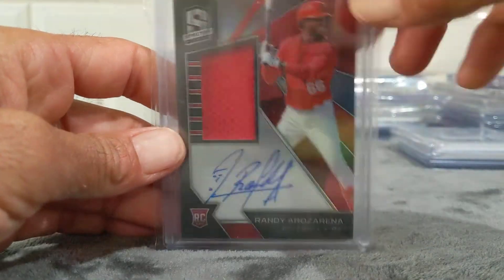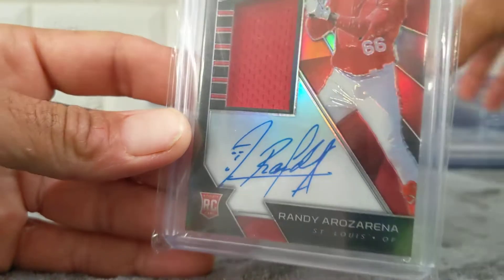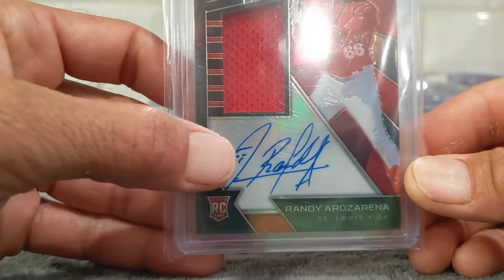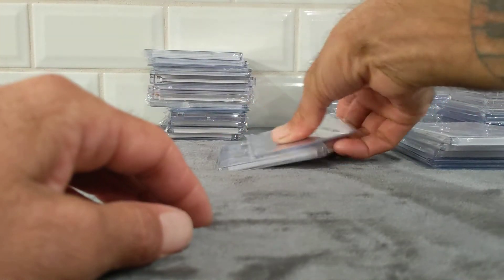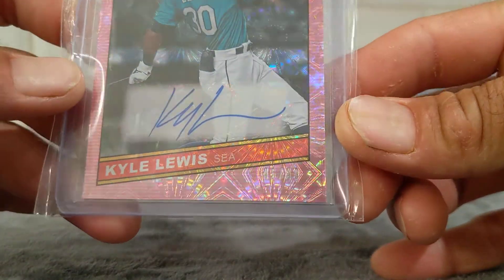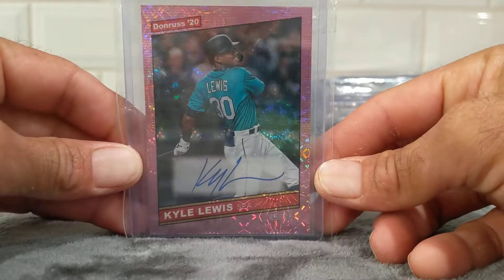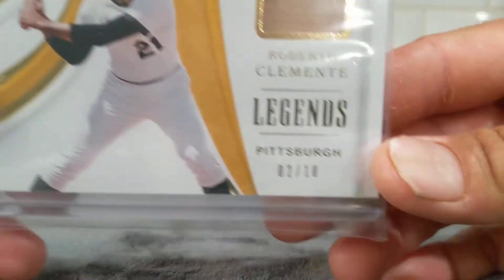Got this RPA — Randy Arozarena, single patch. Love the autograph — I think that's probably why I put it ahead of Luis Robert's. Arozarena has a little smiley face in his autograph. That one's actually 94 of 199. And then this one I pulled out of a Donruss Mega Box — the Pink Fireworks Kyle Lewis autograph, numbered 45 of 49. It's a sticker autograph, but I love the shine on this card. And then my favorite pull of baseball was this Roberto Clemente Immaculate bat card, number 2 of 10. That was actually out of the same box as the Shohei Ohtani.